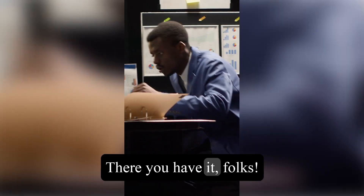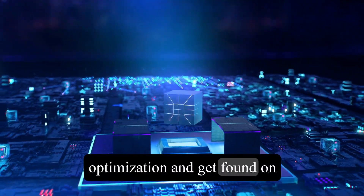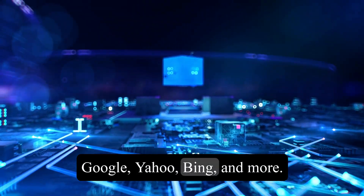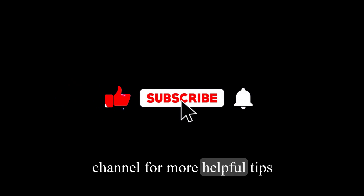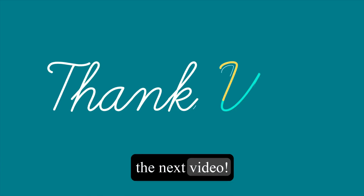There you have it, folks. By following these tips, you can master search engine optimization and get found on Google, Yahoo, Bing, and more. Don't forget to subscribe to our channel for more helpful tips and tricks. Thanks for watching, and we'll see you in the next video.